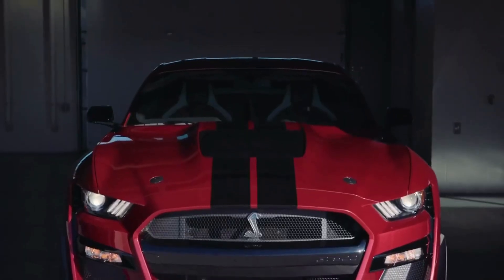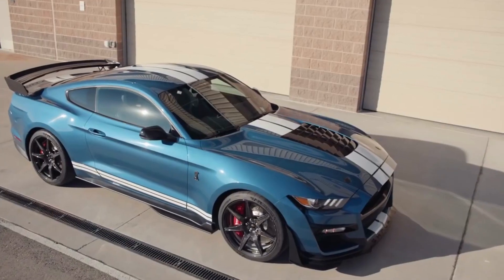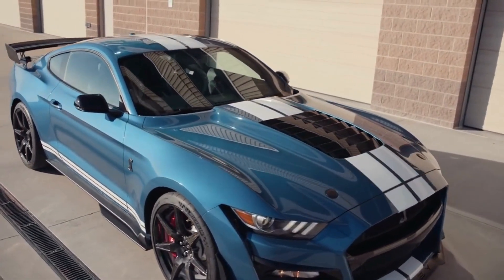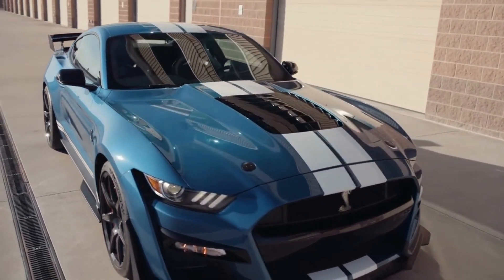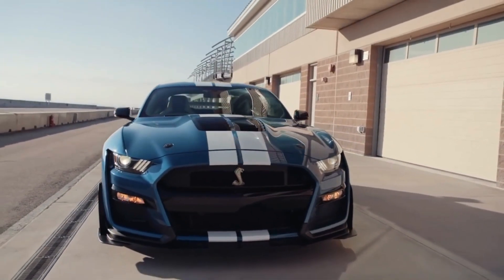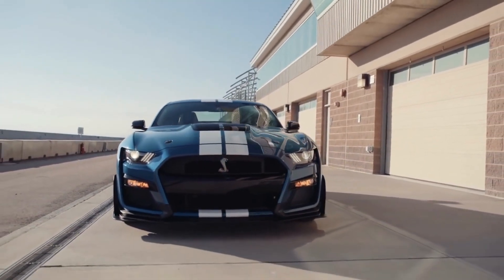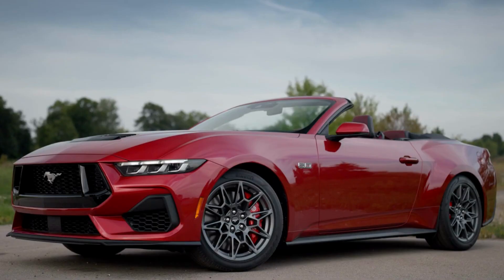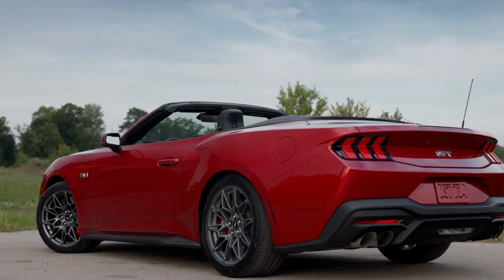In terms of safety, the Mustang GT is equipped with a range of advanced driver assistance and safety technologies, including adaptive cruise control, lane-keeping assist, and automatic emergency braking, which can help to prevent accidents and keep you and your passengers safe on the road. The car also comes with a range of airbags and other safety features, such as stability control and traction control, which can help to keep you in control even in difficult driving conditions.